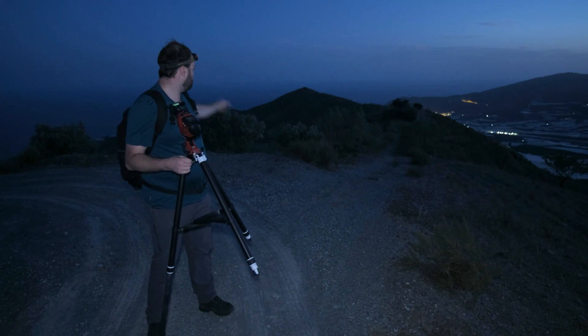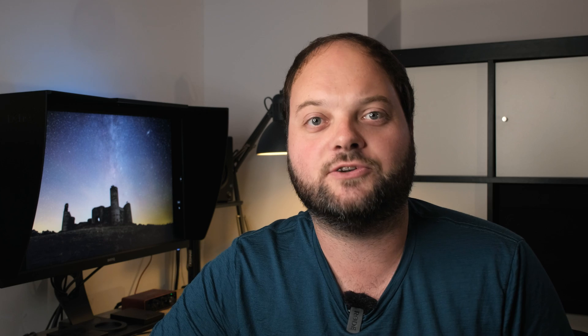Good evening and welcome back to the channel. If you are new, also welcome of course. My name is Jeroen and on my Starscaper channel I share my nightscape astrophotography adventures with you. The first thing you can start photographing right away is the Great Rift region of the Milky Way.